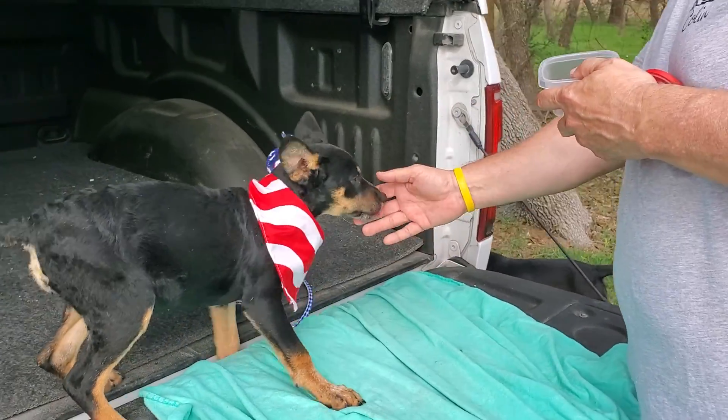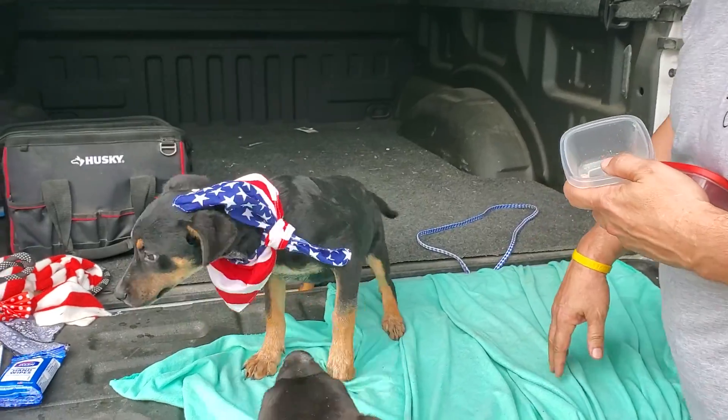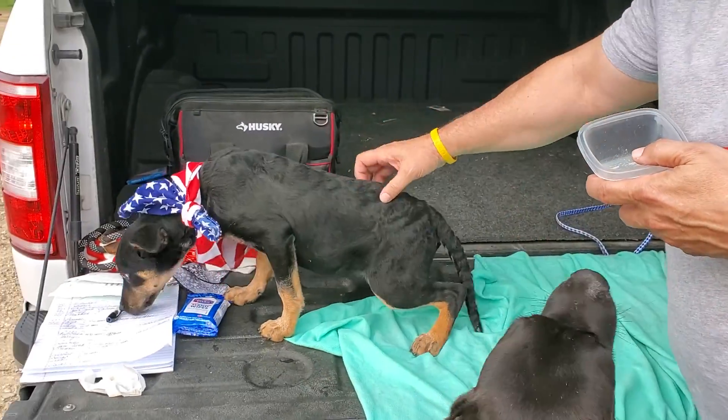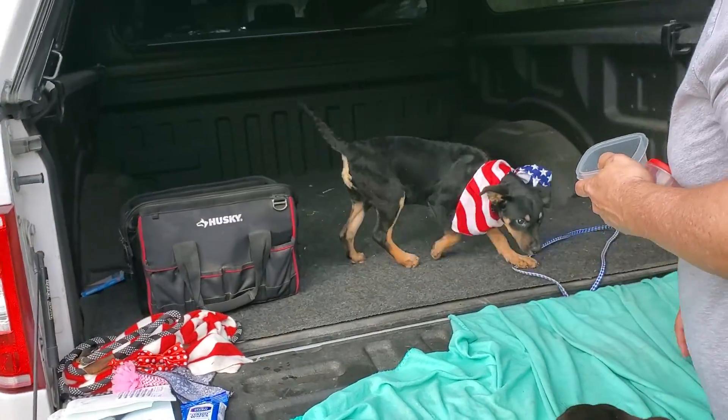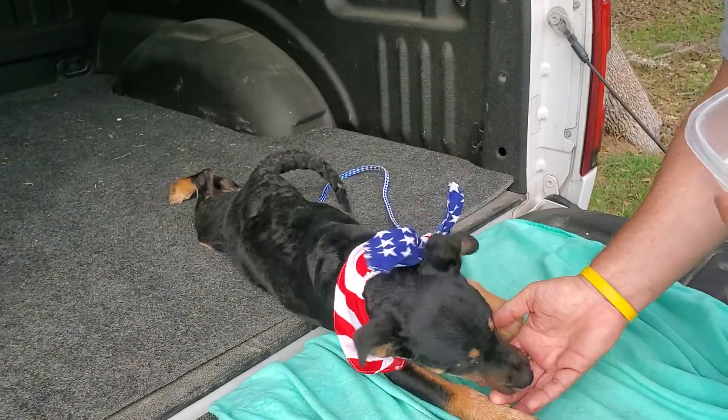She's looking for her forever home. She could be adopted locally in Texas, where she is, or we can work with one of the wonderful transporters to get Boomer to Washington, Portland, Minnesota, Wisconsin, Vermont, or all along the East Coast. This is beautiful golden shepherd Boomer.